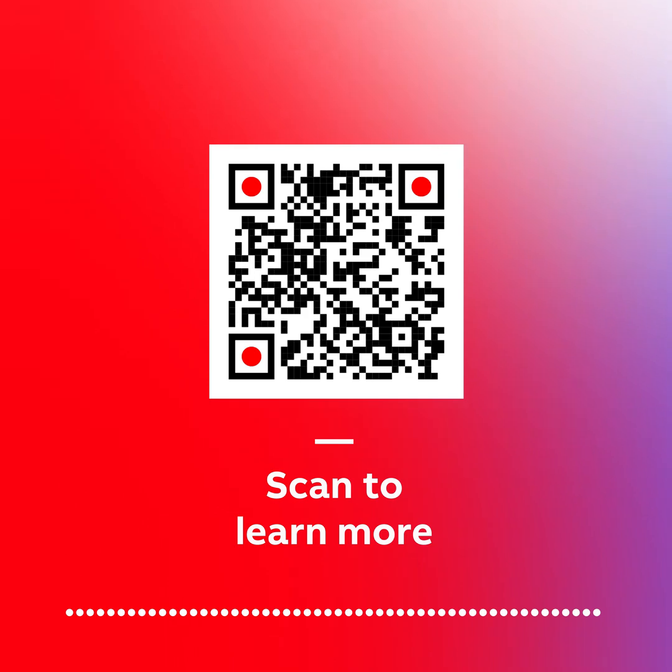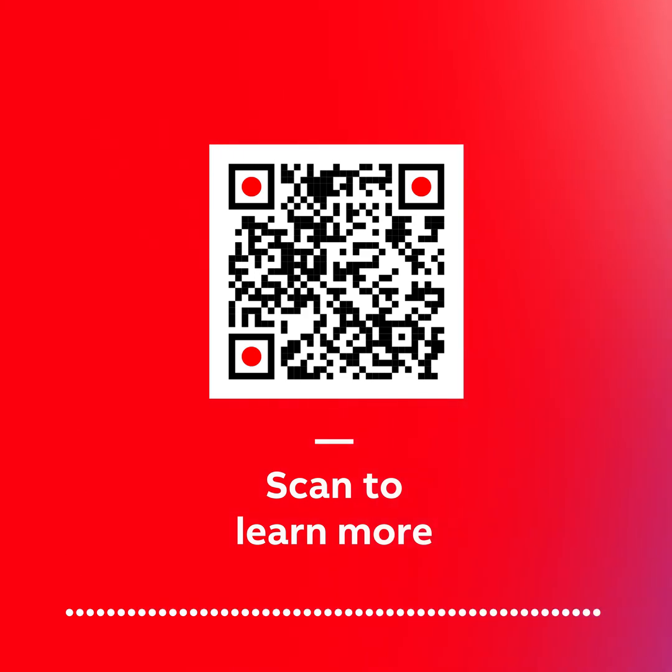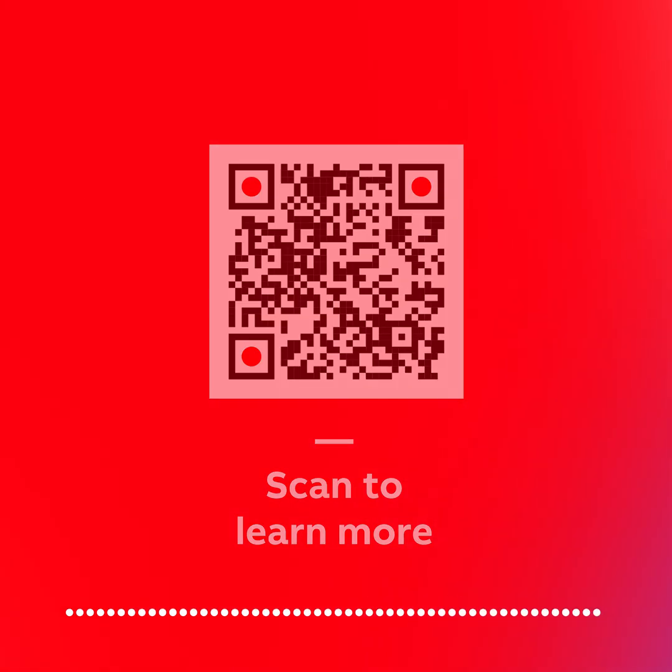Ask your local distributor about our new Carlon EMT fittings today. Scan the QR code to learn more. Thanks for letting us help you Contractor Better. See you in the next one.